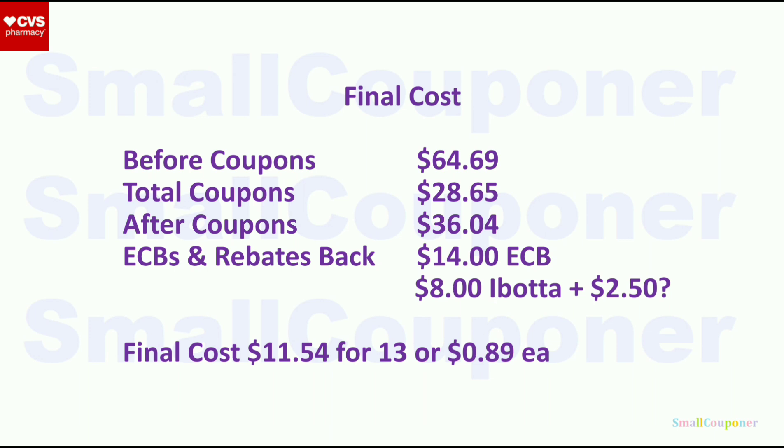Here is the final cost breakdown: before coupons was $64.69, total coupons were $28.65, and after coupons was $36.04. I paid most of that down with extra bucks. I got $14 in extra bucks back today, and Ibotta already credited me $8, but if they manually credit me the remaining $2.50 for the second Cetaphil, my final cost will be $11.54 for 13 items — about $0.89 each including all fillers. A pretty fantastic haul, especially since I got paper products, which are expensive.